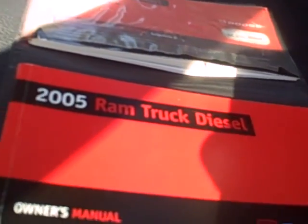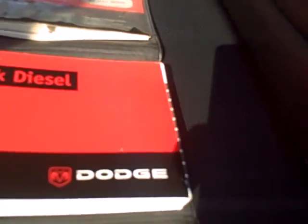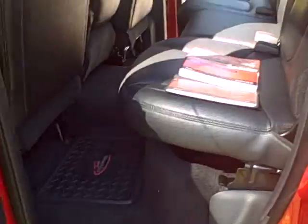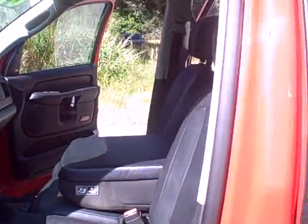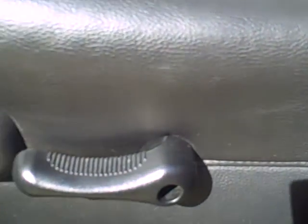Beautiful leather seats. Something that we love to get with a pre-owned vehicle — an owner's manual. It's red and black, matches the car. Driver's side seats are in nice condition. Power features, clean door. Leather on the seats is very good.